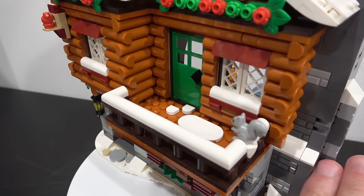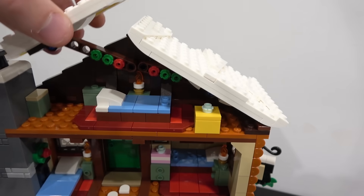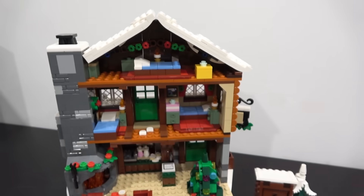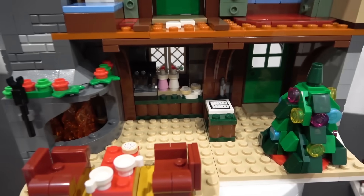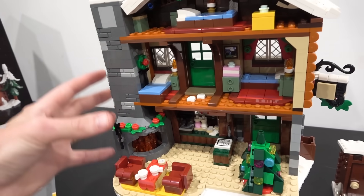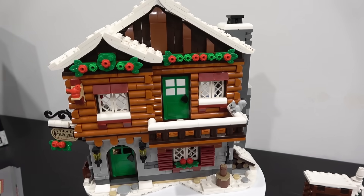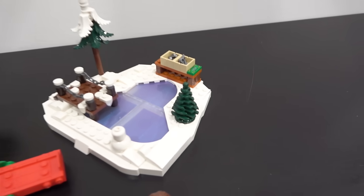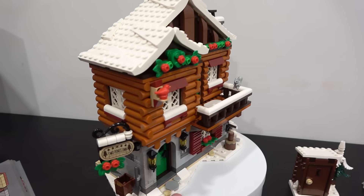The green door on the second floor leads back out to the balcony. On the top floor there's another bed and a present, accessible by just lifting the roof. The main interior highlights are definitely the light brick fireplace and the clever way it was constructed, along with the Christmas tree and the cozy chairs. The star of the show for me is the light brick and chimney, combined with the exterior log cabin design and the fun minifigures, skating rink, and outhouse.